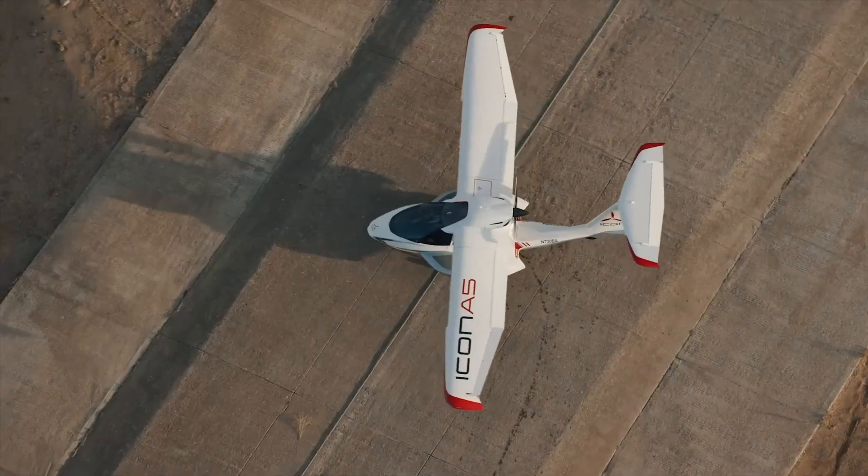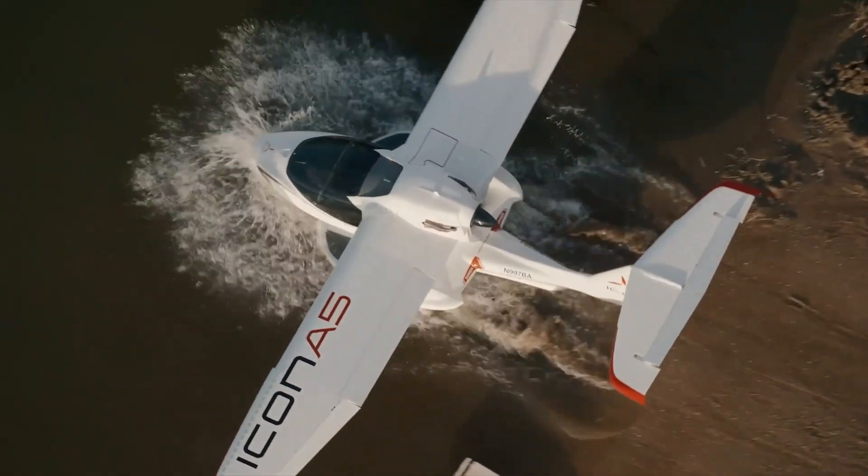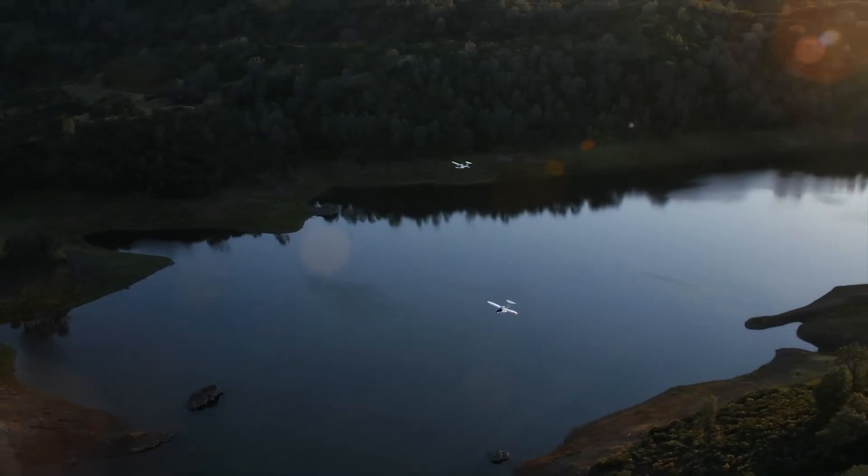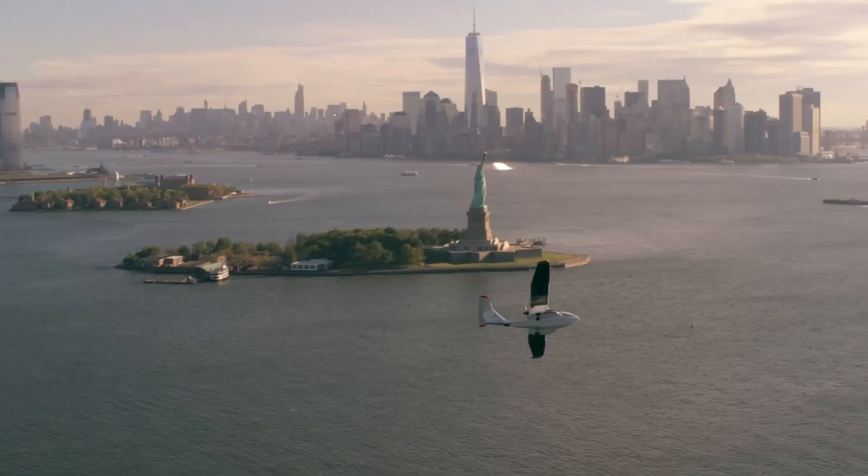Its foldable wings simplify storage and transport, making it perfect for recreational pilots. Combining excitement and practicality, the Icon A5 redefines personal flying.